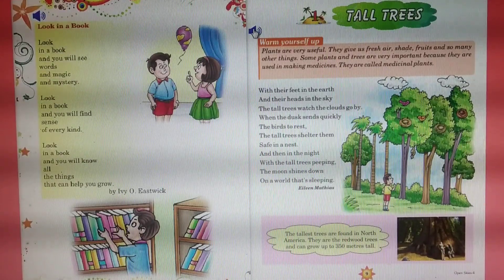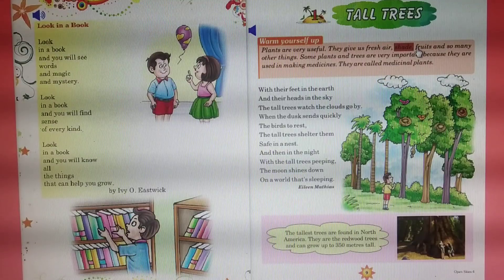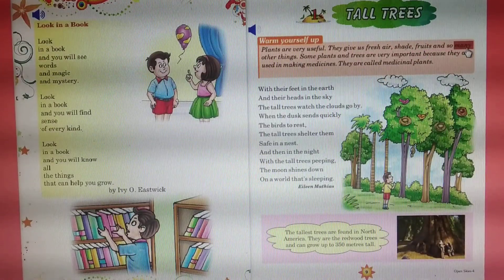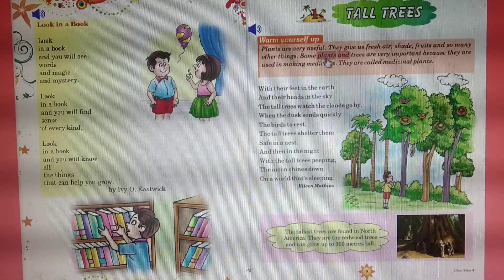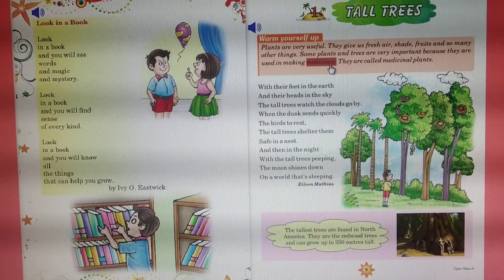Warm yourself up. Plants are very useful. They give us fresh air, shade, fruits, and so many other things. Some plants and trees are very important because they are used in making medicines.